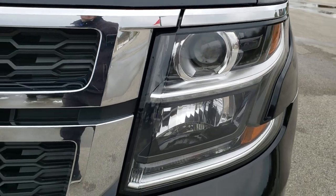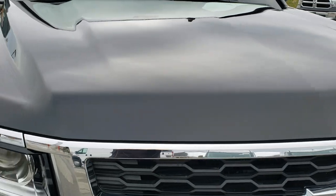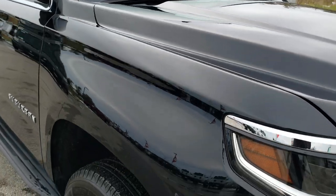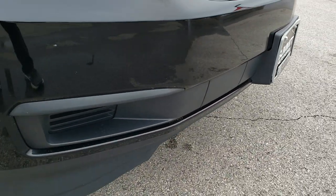Projector headlamps, LED running lights — the hood is in excellent condition as well. Didn't see any dents or dings on that.